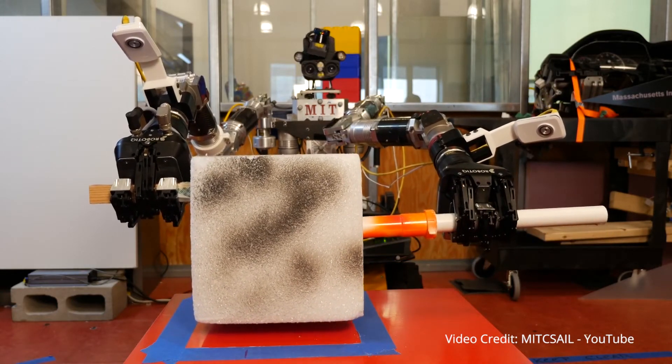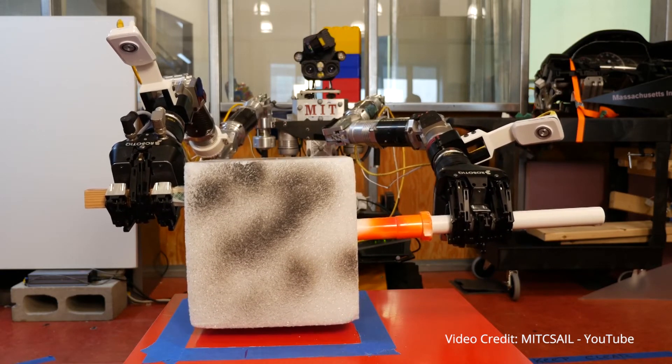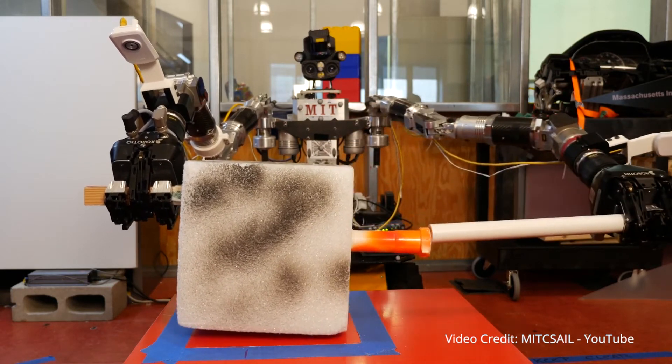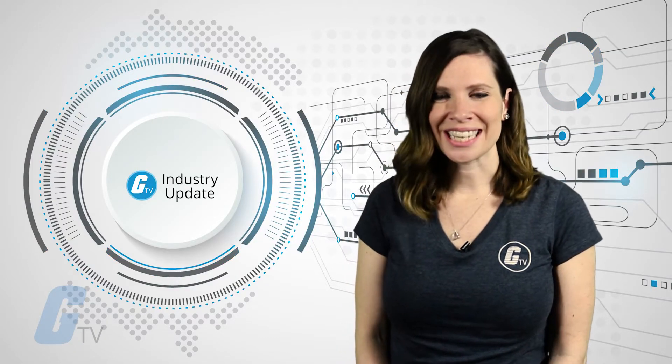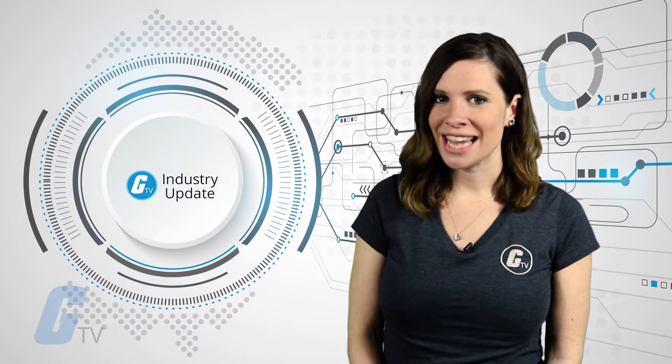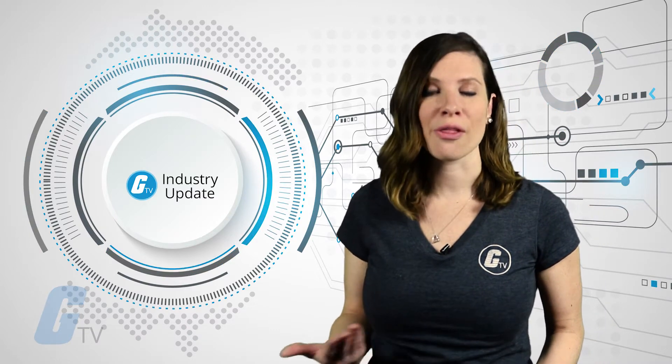The key to the system's success is that it combines demonstration with an existing knowledge base provided prior to training. These result in high degrees of accuracy in accomplishing the demonstrated task, which are then translated to subsequent teaching to other robots.